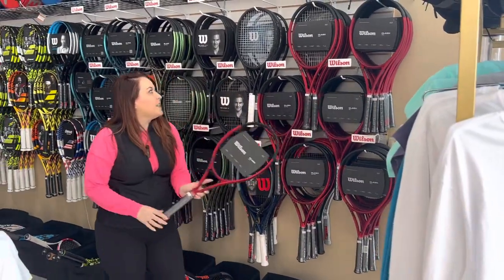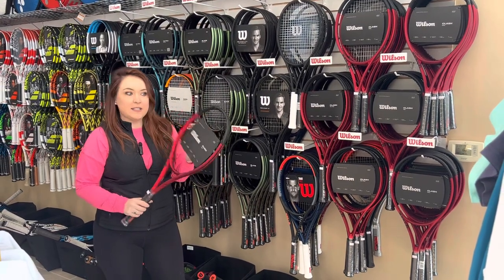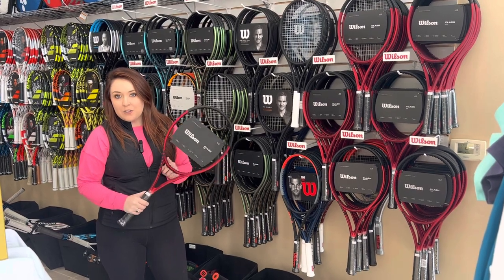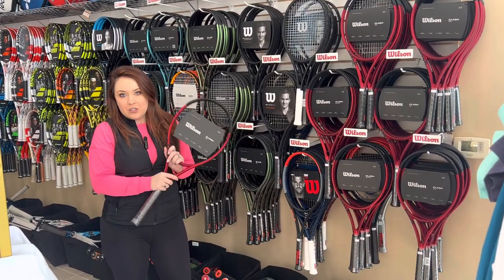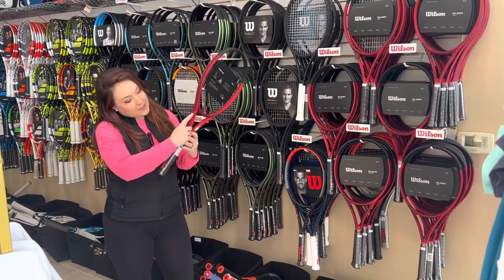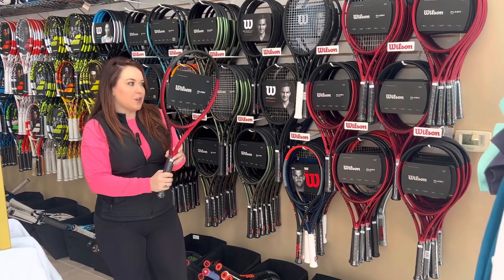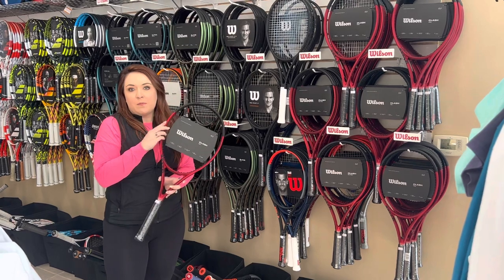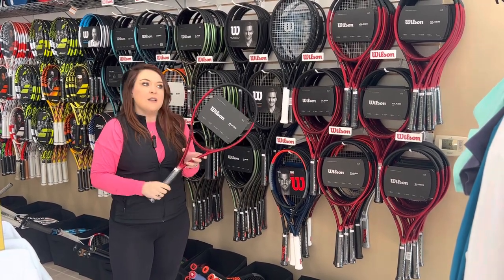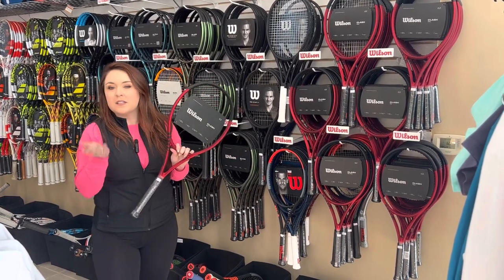Another one is the Wilson Clash 100. This has always been one of our top-selling rackets. Wilson really knocked it out of the ballpark with the first Clash, the V1. Last year they came out with the V2, changed the technology slightly, and gave it this cool cosmetic — it's engraved here now as Clash, which is a really cool feature. The Clash 100 is what most men and women will use. Most men will do 10.6 ounces, most women will do 10.1 ounces — this is unstrung.